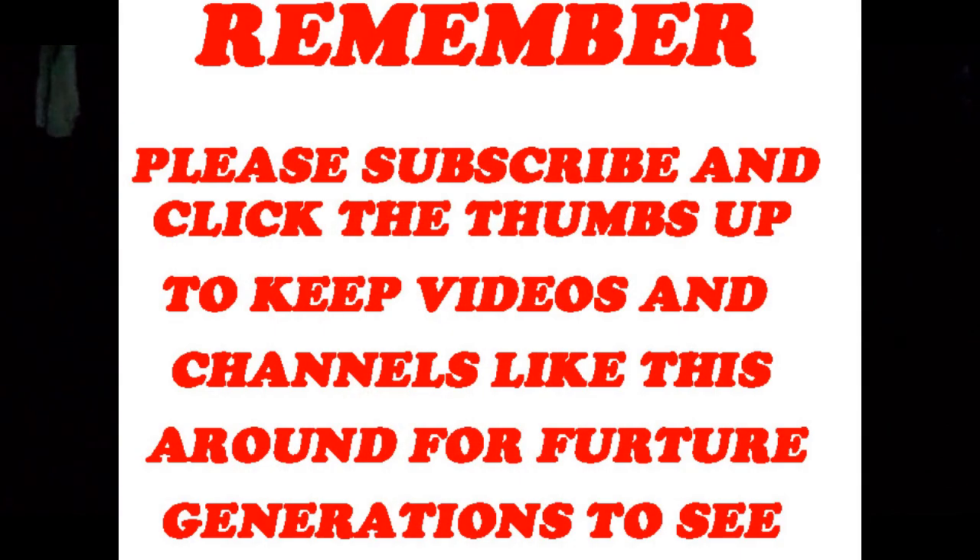Remember, hit that subscribe button, click on that thumbs up, and let's keep these channels and these videos up for future generations to see for as long as they can. With that being said, thank you for watching. I wish you the best of health. Until next time, thank you.